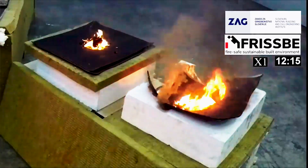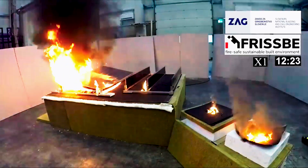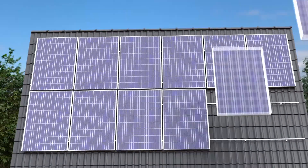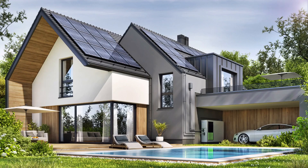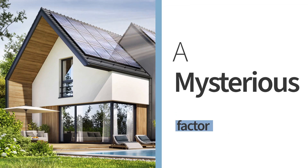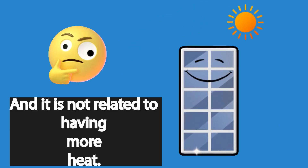To put this in perspective, we are now putting our solar panels at a high possibility of burning, only by selecting the wrong orientation of photovoltaic panels. You will be surprised to know that such energy gain is due to a mysterious factor no one has thought of before, and it is not related to having more heat.